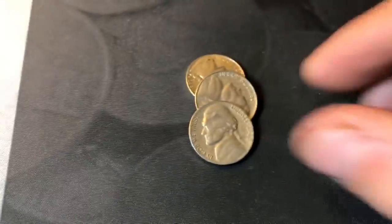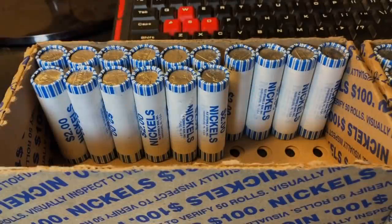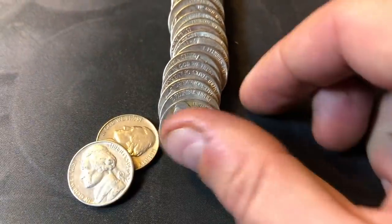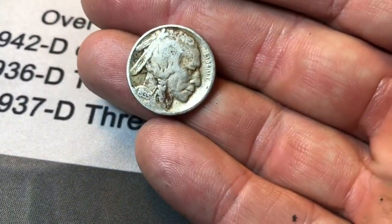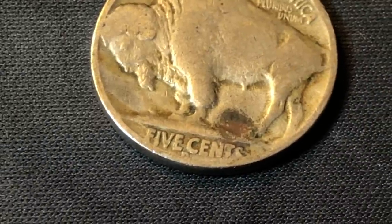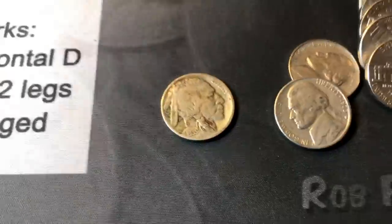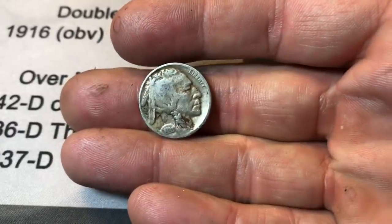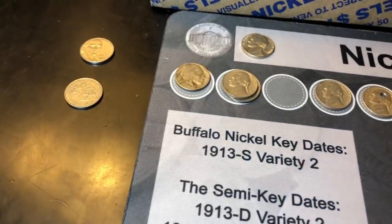Roll 33 — got another 40s nickel, a 1948 out of Philly. Just cracked open roll 34 and I see a buffalo! It's got a mint mark and a date — I think it's 35-D. Definitely a Denver mint and definitely a 1935. A Denver-minted buffalo nickel in the box! I'll take that for sure. Buffalo nickel number one.